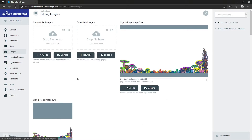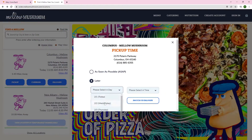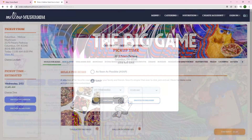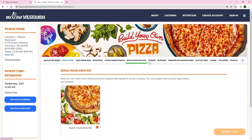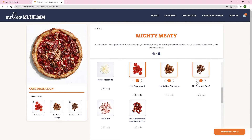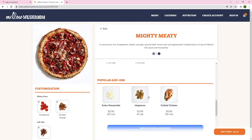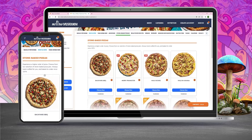We integrated the OLO order-ahead platform and helped clarify the complex Mellow Mushroom menu. With our flow, we made navigation and product selection easy and quick. This included special modifier configurations for products such as half-and-half customization for pizzas.